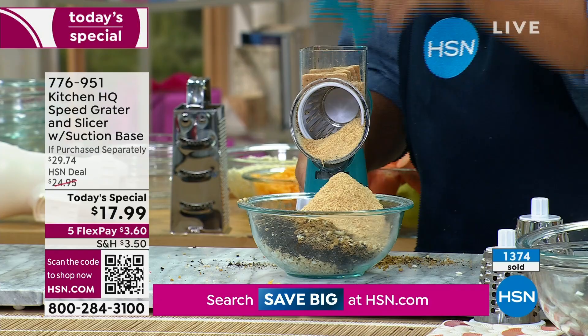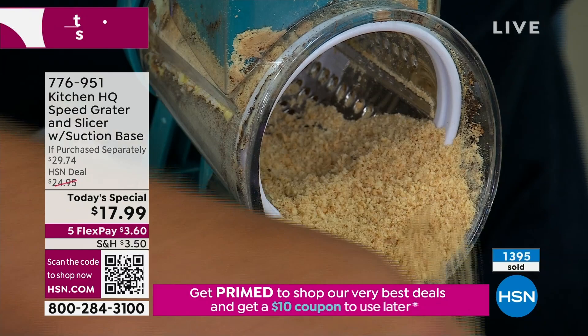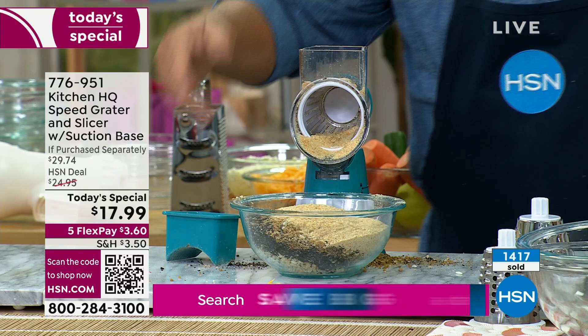This is so quick and easy, and it comes with that pusher. Look at all that! How long would it take you to drag out that heavy food processor? We just did it in seconds.